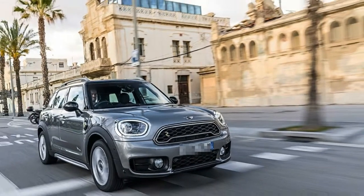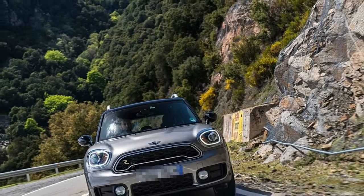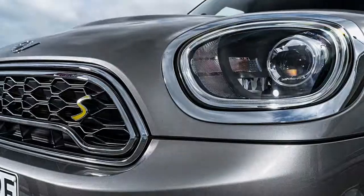Everywhere you look, MINI's signature fun styling abounds: the rounded-off headlights, two-tone roof, chrome toggle switches, and round speedometer.